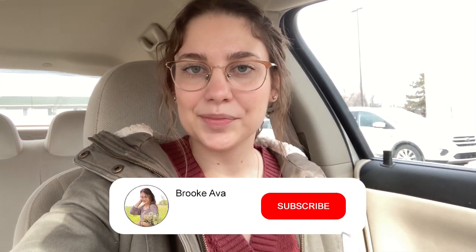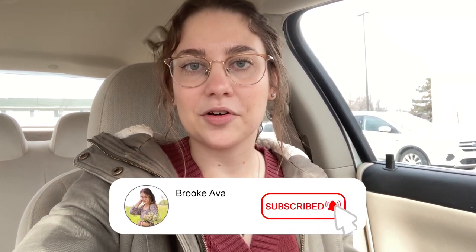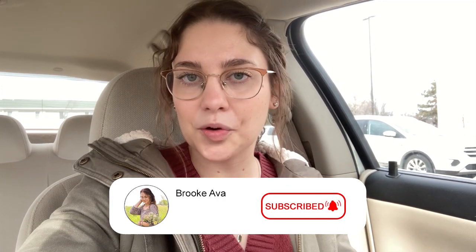Hello you guys, welcome back to my channel! I am super excited for today's video. We are going to be going into Hobby Lobby and checking out the spring decor for 2023. I've been in and out of Hobby Lobby over the past few weeks, and we're getting towards the end of February, so I'm hoping they'll have everything out today. Make sure you subscribe if you are new — I make home making, DIY, and home decor content every single week.